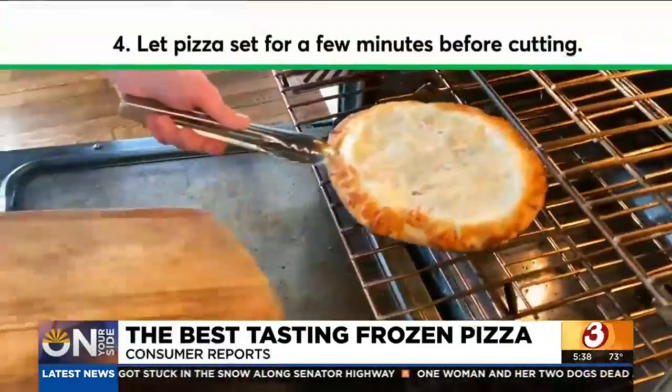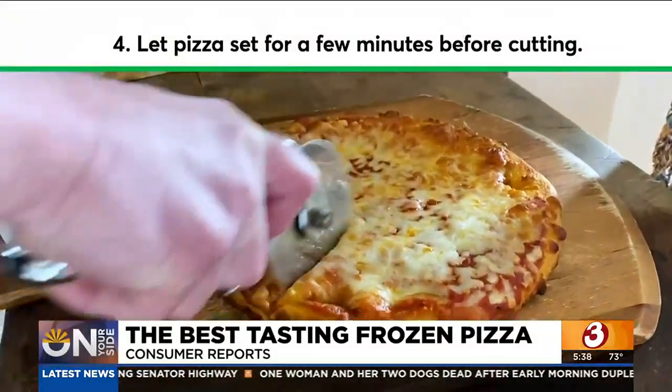And when it's done, give it a few minutes to set before you cut it. Gary Harper, On Your Side.